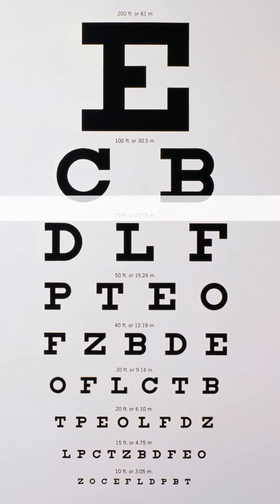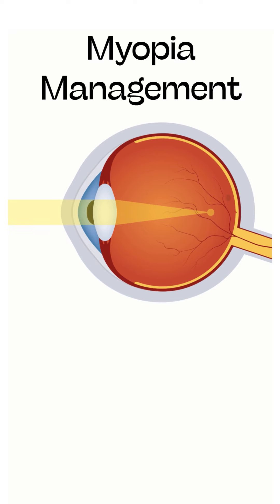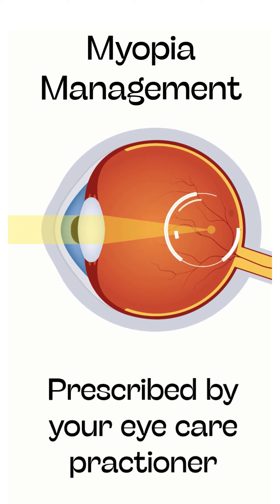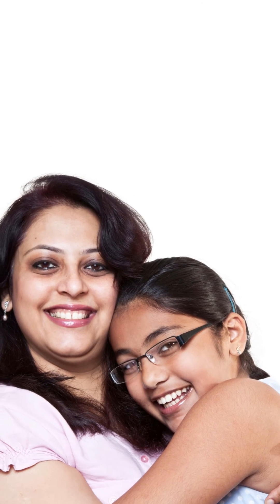One such common condition is myopia management. Myopia management is a treatment program prescribed by your eye care practitioner to control or slow down the growth of myopia.